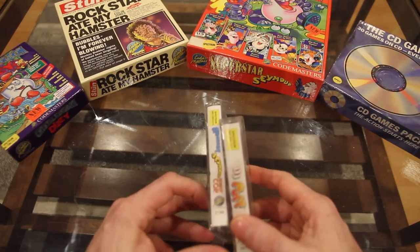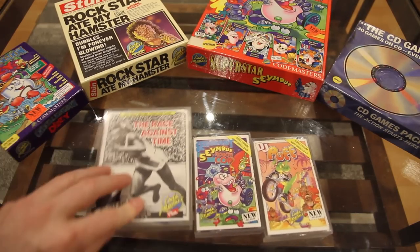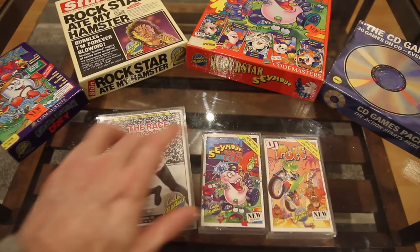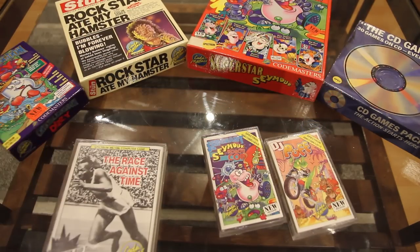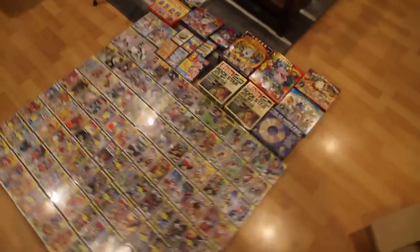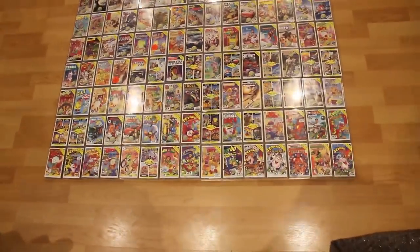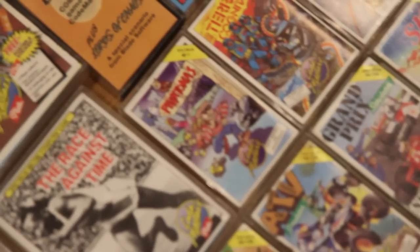What I thought I'd do was show off my entire Codemasters collection. Starting off with the single jewels, because there are so many of them. I'll be going through the single jewels, the double jewels — which have one or two tapes in and are called jewels because of the plastic cases — the box sets, the CD games packs, and some spin-offs as well. There's loads of Codemasters Spectrum goodness on the way. Here's what the entire collection looks like laid out on the floor.